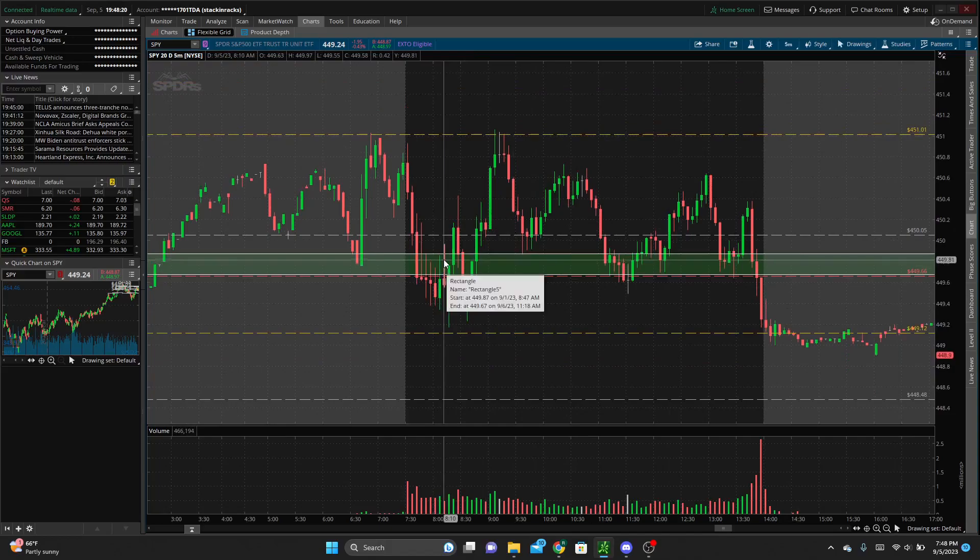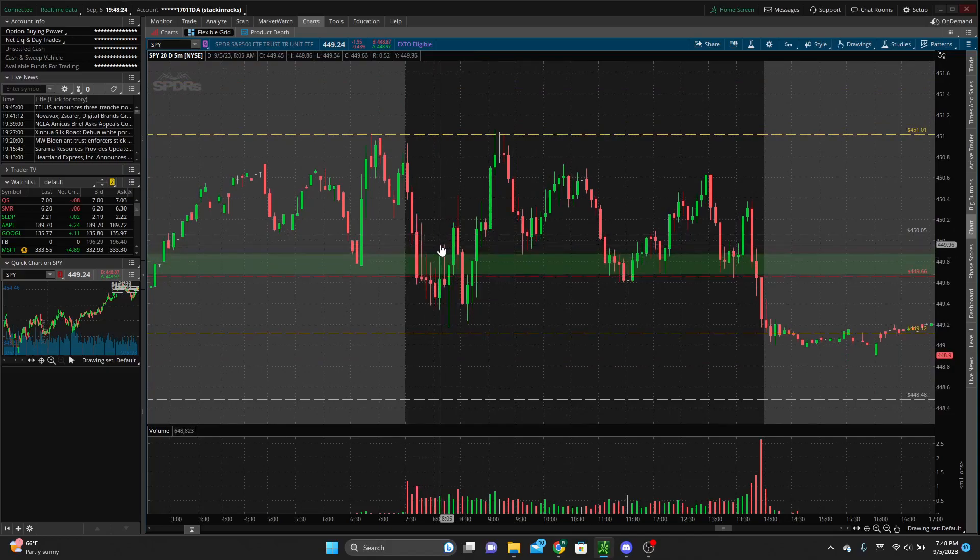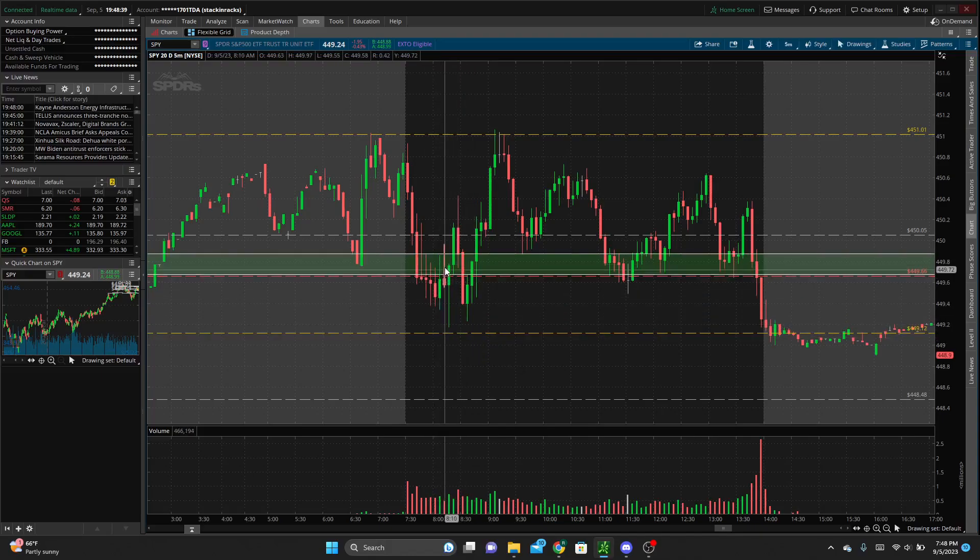I got stopped out on the next candle. My stop loss was above this zone and above the wick — if we pushed above that zone, I was out. So that took me out shortly after. We actually did sell off and come close to testing my first price target, so we did sort of get the move, but it was really wonky price action. I stuck true to my stop loss and took a loss — it was a $17 loss.